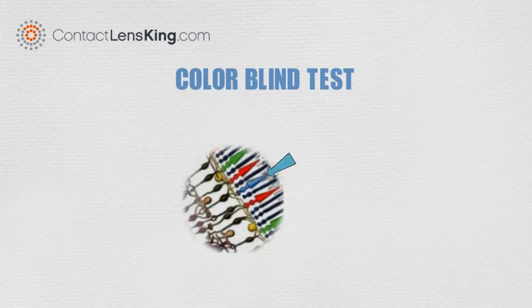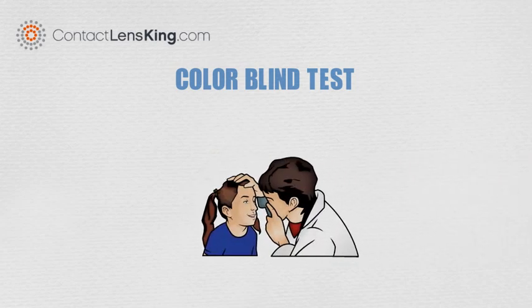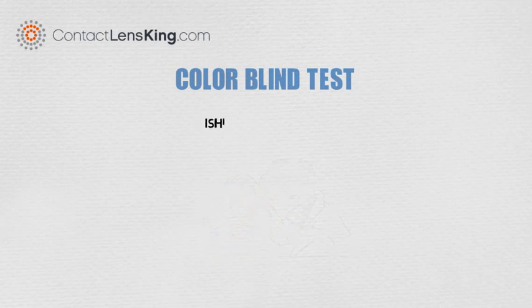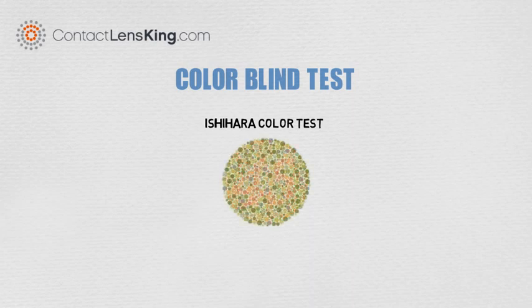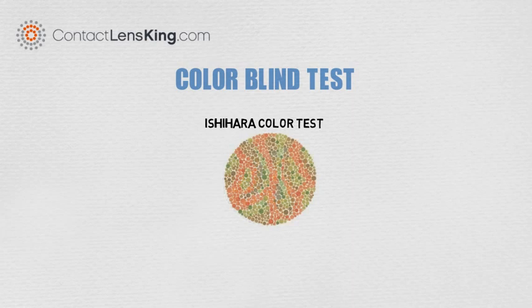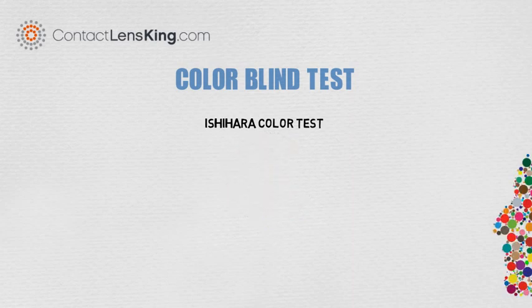There are a variety of tests that can help determine issues with these cone-shaped cells. For instance, one popular test is the Ishihara color test, which consists of plates of colored dots forming shapes such as numbers and line paths. While taking the test, a person is asked what number is shown on the plate, or the path a line squiggle takes.